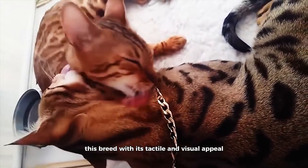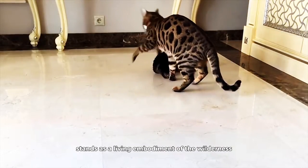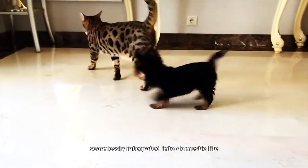This breed, with its tactile and visual appeal, stands as a living embodiment of the wilderness, seamlessly integrated into domestic life.